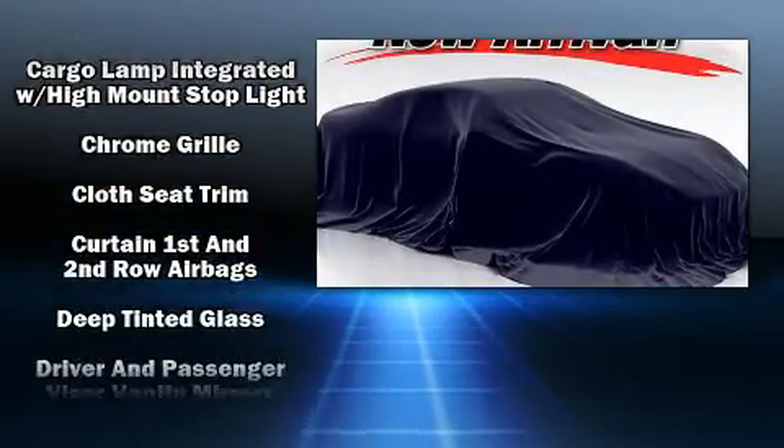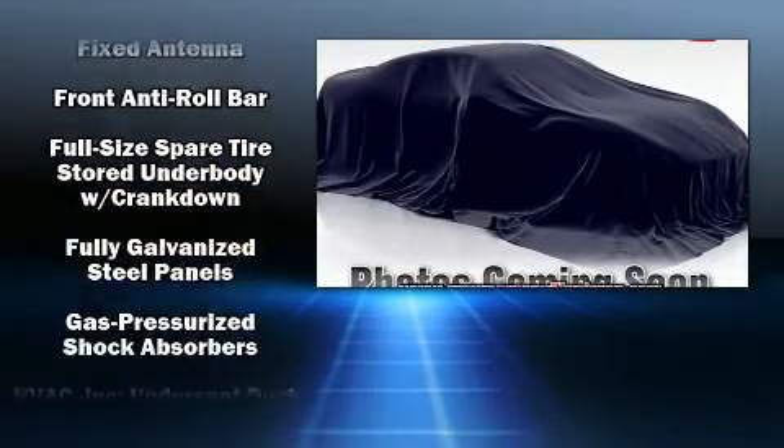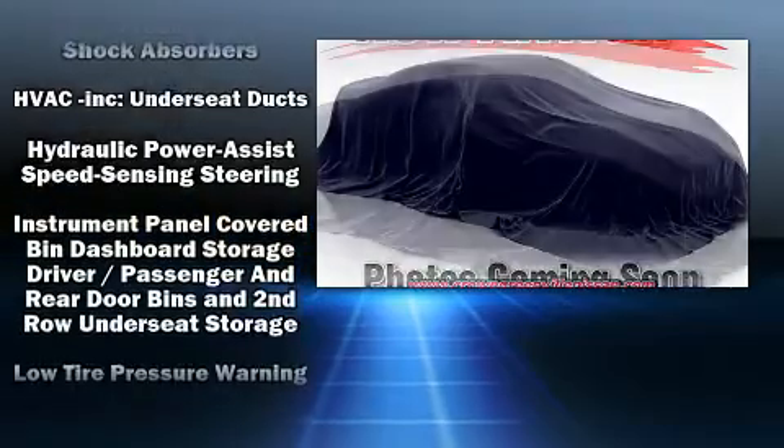Nissan infused the interior with top-shelf amenities such as a tachometer, a rear step bumper, and a split folding rear seat.